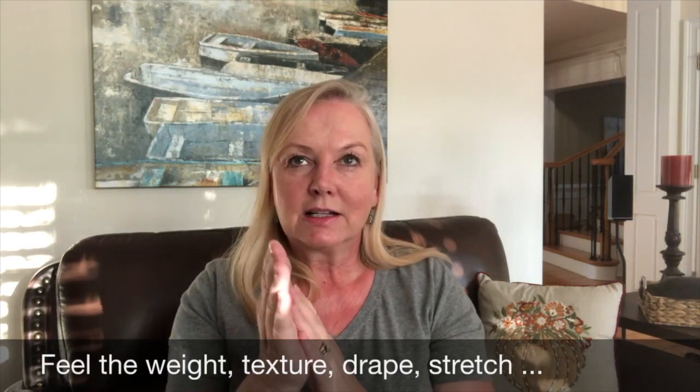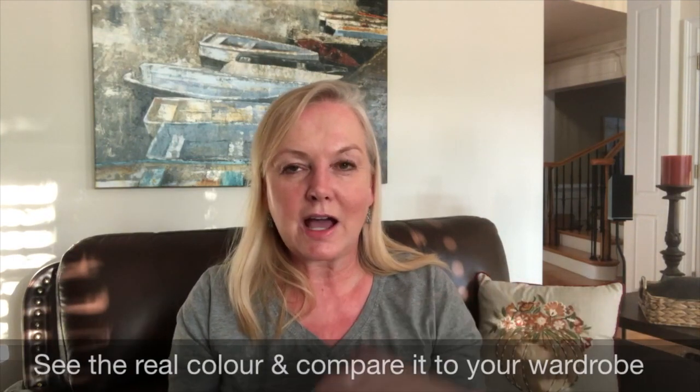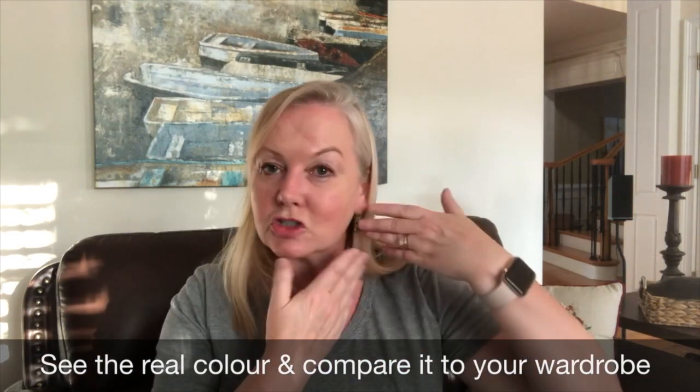So the benefit to the swatch club is that you actually touch the fabric — you can feel the texture, the weight of it, see the drape, the stretch, take it and hold it up against other fabric in your stash, in your wardrobe, against your face and see if the color is correct. So you don't have as many disappointments because you know exactly what you are buying rather than just really taking a leap of faith.